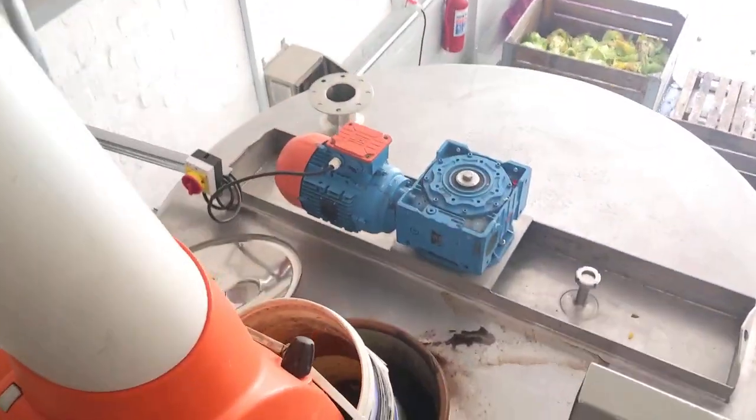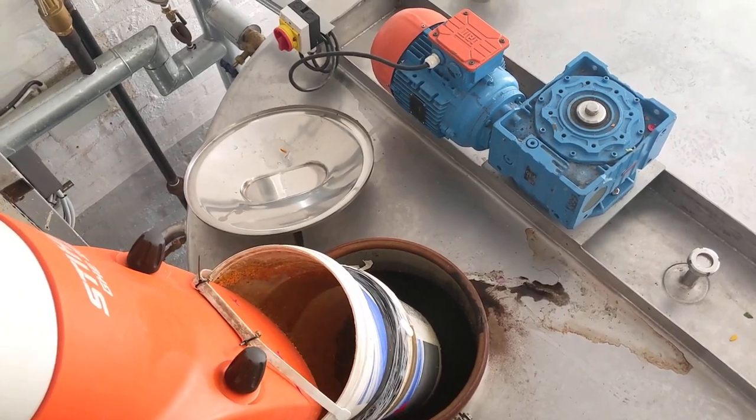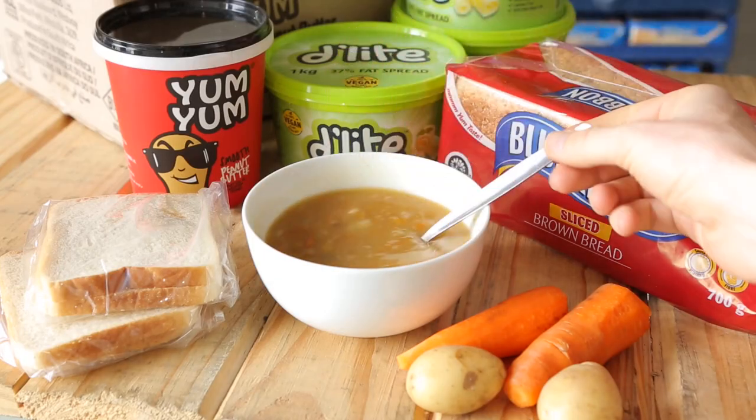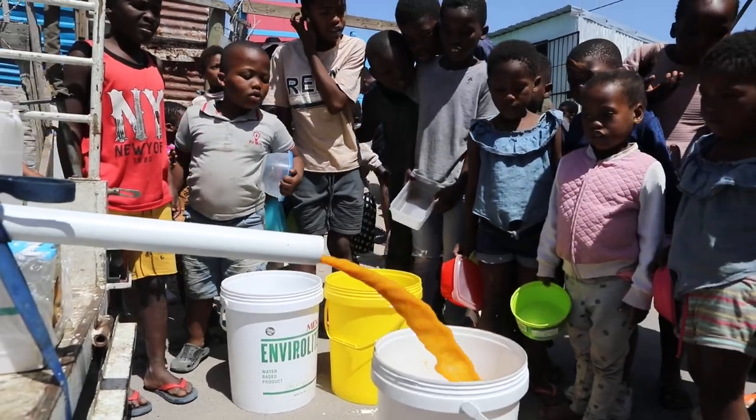Because we are cooking soup in bulk with an efficient system that we have, we are saving costs. In the past we produced a bowl of soup under two rand. It's important we get this nutritious soup to communities, especially developing children.